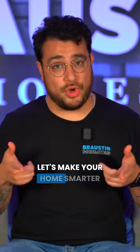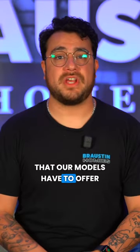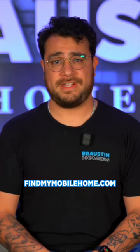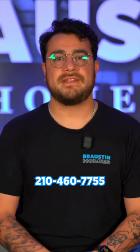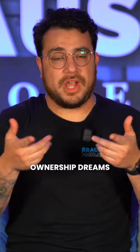Let's make your home smarter and more energy efficient than ever before. Check out all that our models have to offer, in addition to our always upfront pricing, at BuyMyMobileHome.com from the convenience of your couch. Or give us a quick call at 210-460-7755 so we can help make your home ownership dreams come true.